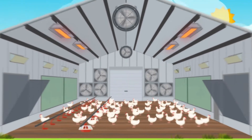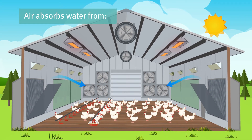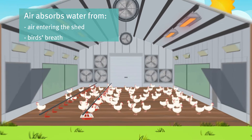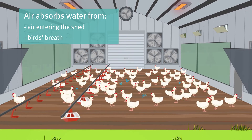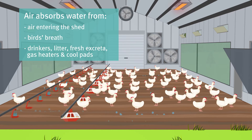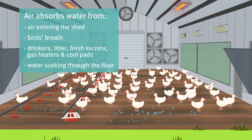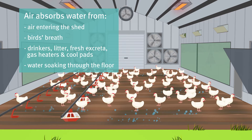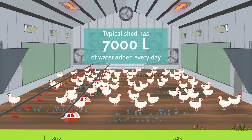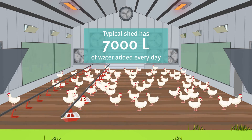Air absorbs water from many sources inside the shed: from moist air entering the shed, water vapor from birds' breath, evaporation from drinkers, damp litter surfaces, fresh excreta, and evaporative cooling or water soaking up through the floor.